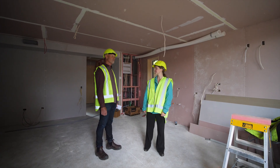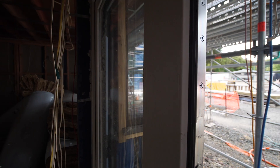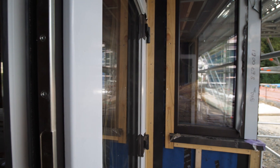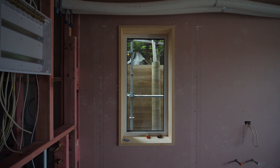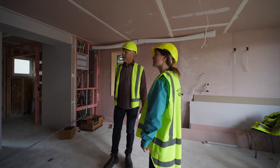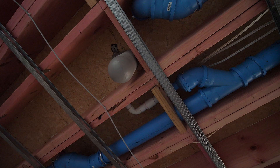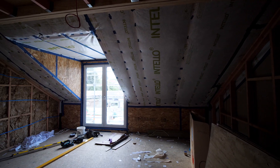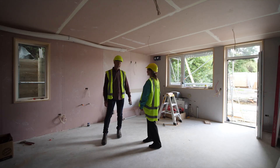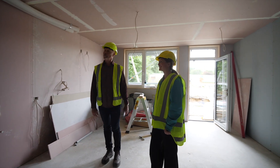I'd just like to point out a few of the key features, particularly the triple glazed windows and doors — completely airtight, a high level of insulation value. We've also got the start of the installation of the heat recovery ventilation system, which is required because we do have an airtight interior here. You can open windows at any stage, but when they're closed we are airtight and that's been proven.